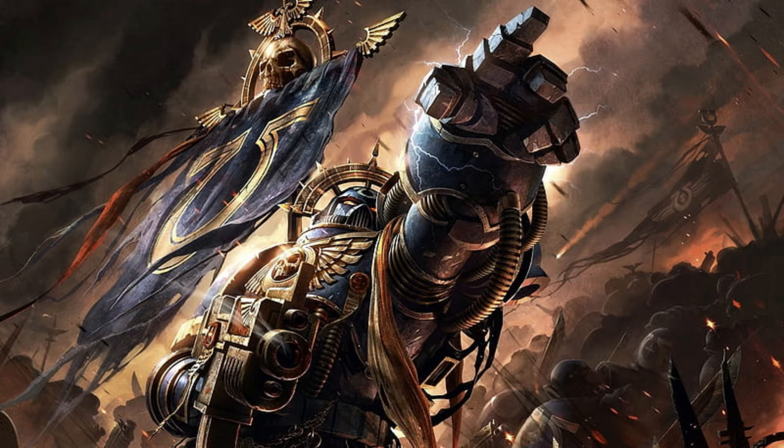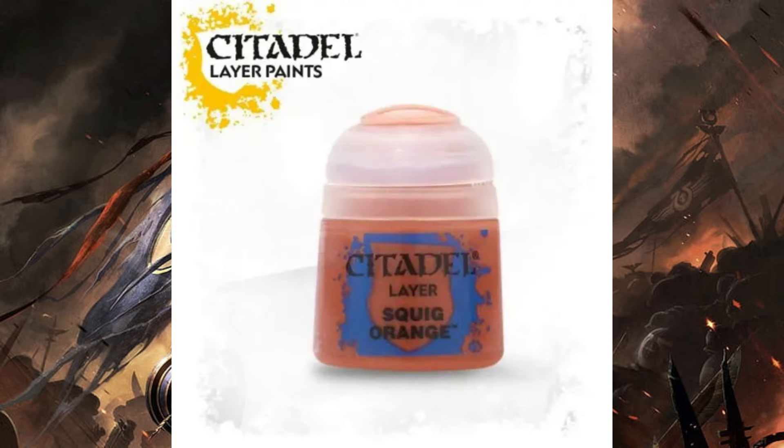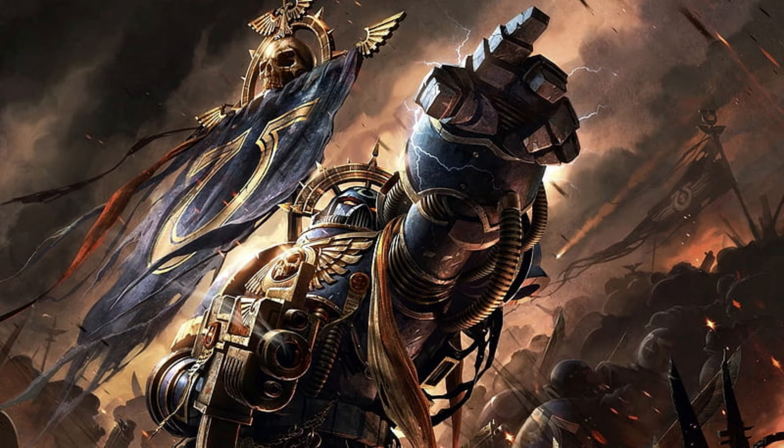Issue 16 gives us two more paints. We get Mephiston Red, a really good vibrant red you'll use for things like the Sergeant's helmet, and later for Eldar armour. We also get Squig Orange, which is more of a layer paint — you'll use it mostly for edge highlights on anything painted with Mephiston Red. You'll use it elsewhere too. It's a pretty good versatile colour, though you won't need massive amounts of it.